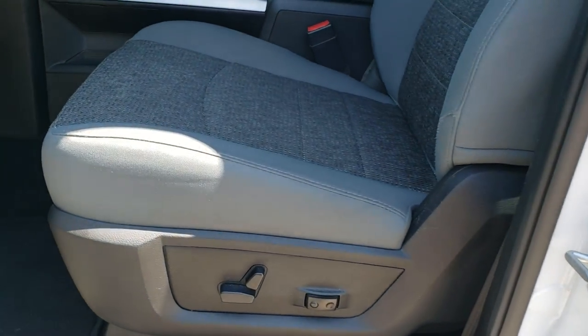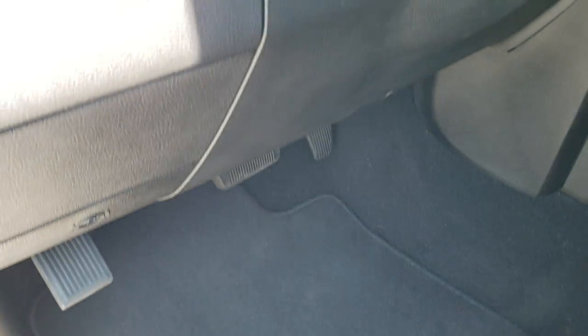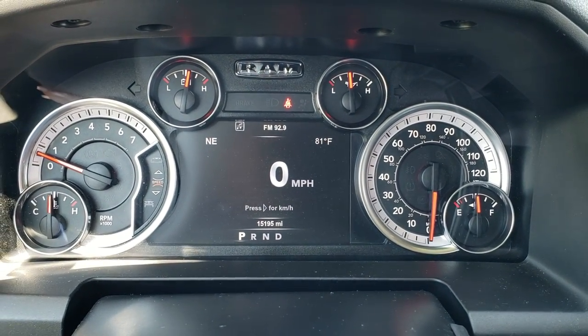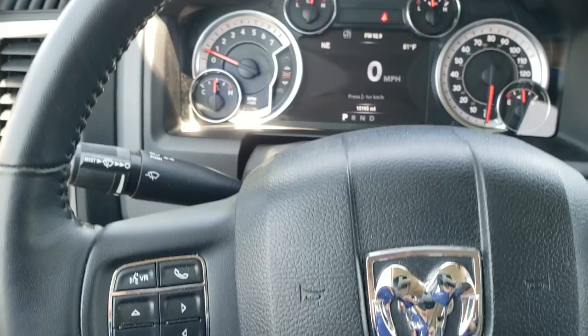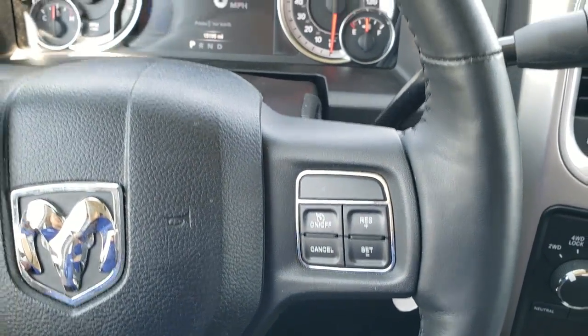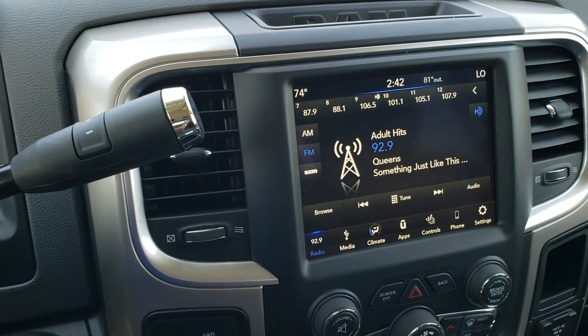Inside, the Bighorn package gives you the gray cloth interior. There are no rips or tears on the seats — very nice condition. It has lumbar support and factory floor mats throughout. Auto headlamps, power windows, power locks and power mirrors. Hopping inside the truck, you can see that this one only has 15,195 miles. You get the seven-inch LCD display, digital speedometer, outside temp and compass — you can change those corners to read whatever you want. It comes with the heated leather-wrapped steering wheel, Bluetooth and information center controls on the left, cruise controls on the right. The steering wheel is in excellent condition. You get the six-speed automatic transmission with the optional tap shift.